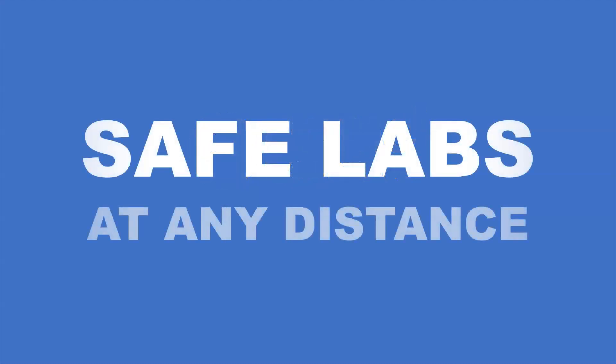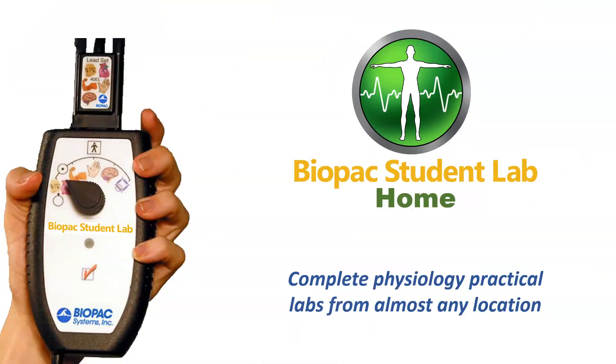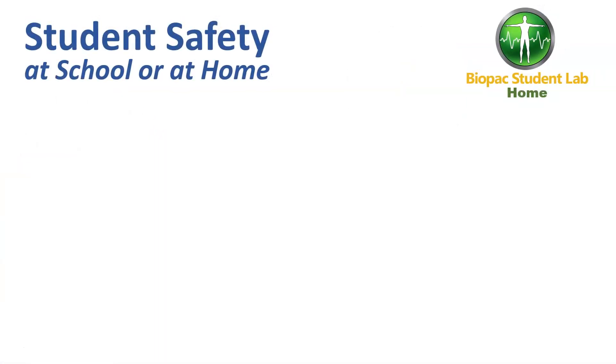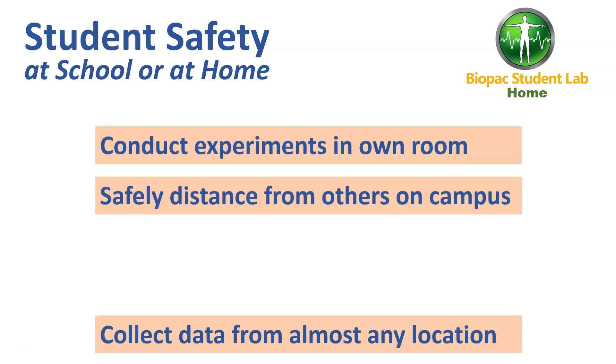Biopac introduces safe social distancing for practical physiology labs that are open, closed, or operating in a hybrid fashion this fall with Biopac Student Lab Home. BSL Home is an easy-to-use system that includes everything students need to record and analyze data from their own bodies while working independently.